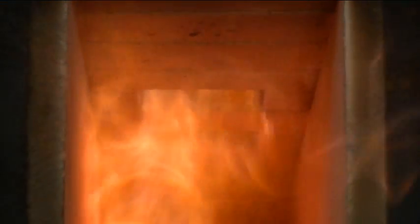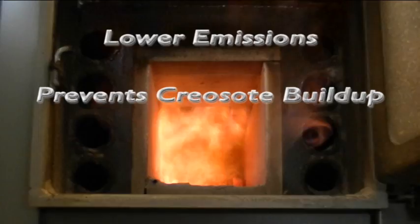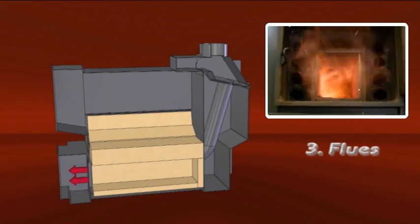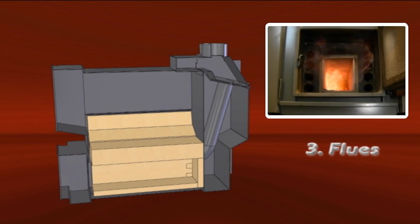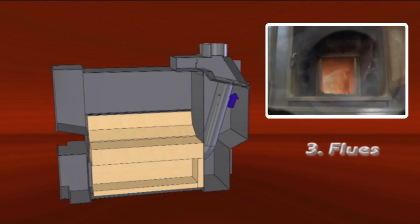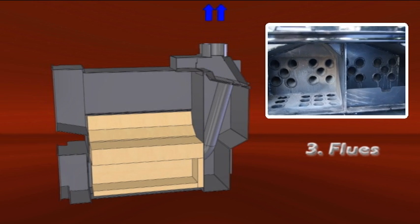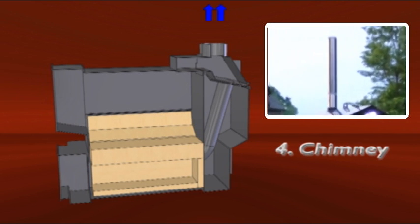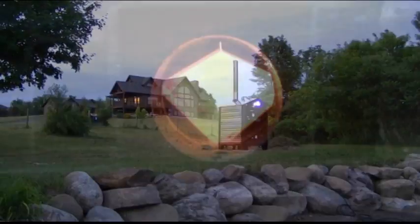This high temperature gas combustion significantly lowers emissions, prevents creosote buildup, and minimizes ash output in the unit. After passing through the secondary burn chamber, exhaust air leaves through multiple flues running through the water jacket. The exhaust transfers heat to the water as it passes through the flues. By the time it leaves the chimney, exhaust temperatures have been reduced to under 350 degrees Fahrenheit. The water is now ready to heat your home.